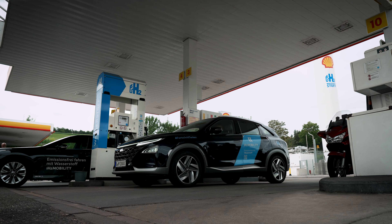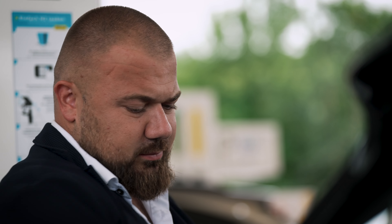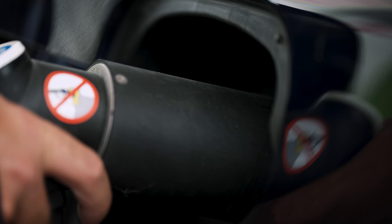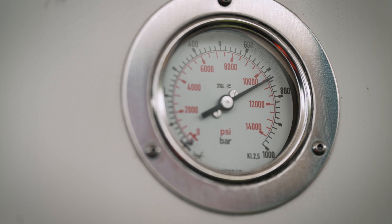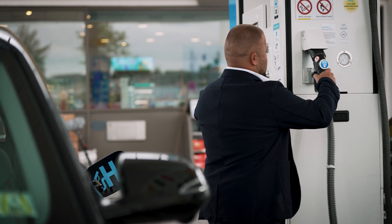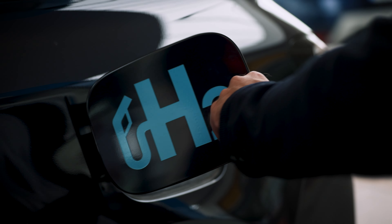A major advantage of hydrogen is its fast refueling times and long ranges without any restrictions on payload. Hydrogen has a wide range of applications, from industrial to heat supply and mobility. We can support this diversity with our products and contribute to a sustainable future together with our customers.